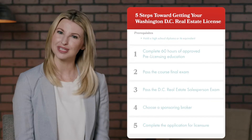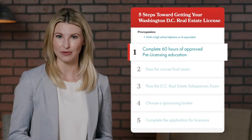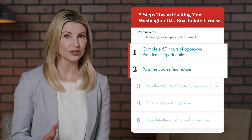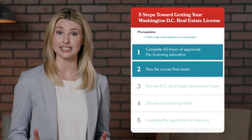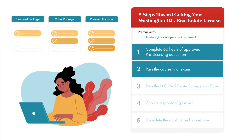To start, you must hold a high school diploma or its equivalent. Then, you will complete 60 hours of approved pre-licensing education and pass a course final exam. Both the pre-licensing and course final exam can be completed by purchasing one of our DC pre-licensing packages at theceshop.com.